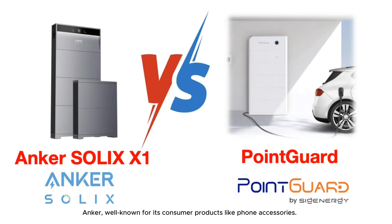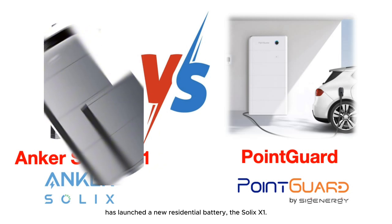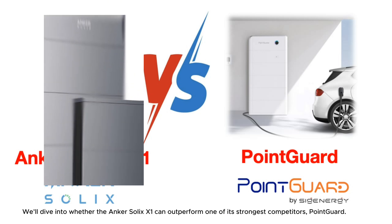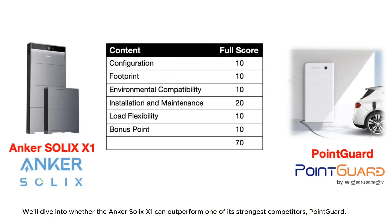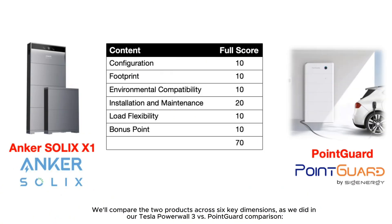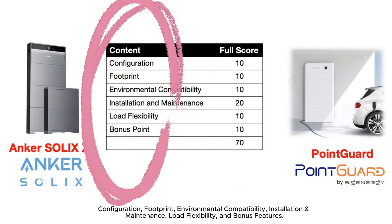Anker, well known for its consumer products like phone accessories, has launched a new residential battery, the Solix X1. We'll dive into whether the Anker Solix X1 can outperform one of its strongest competitors, PointGuard. We'll compare the two products across six key dimensions — as we did in our Tesla Powerwall 3 vs. PointGuard comparison — covering configuration, footprint, environmental compatibility, installation and maintenance, load flexibility, and bonus features.